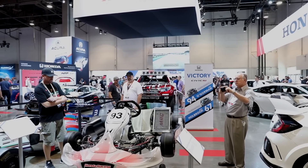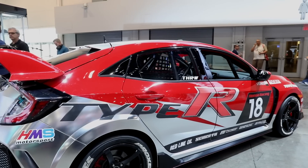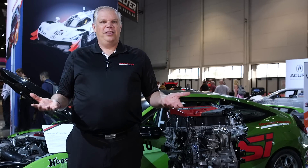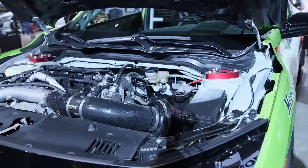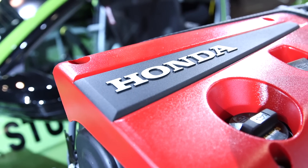If you look at the booth itself, it's painted like a garage, right? That's what we want this to represent — that this is real life for our customers, and every day they can see what their potential is with their vehicles. With this motor, you can put it into any car you want. It doesn't just have to be a Civic, so this is like the ultimate customizable engine.